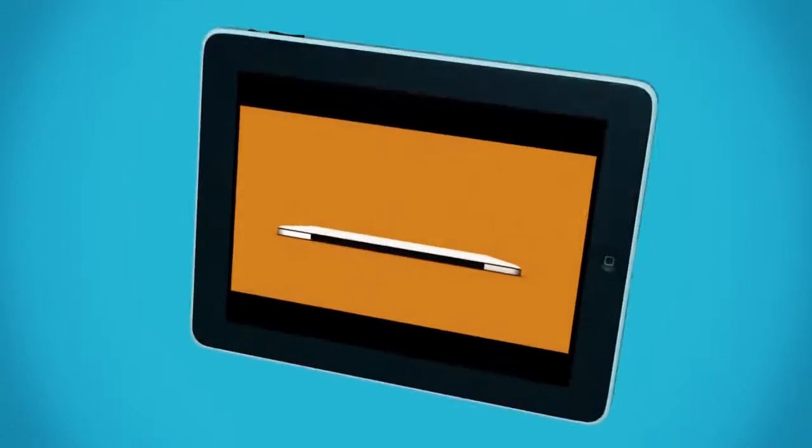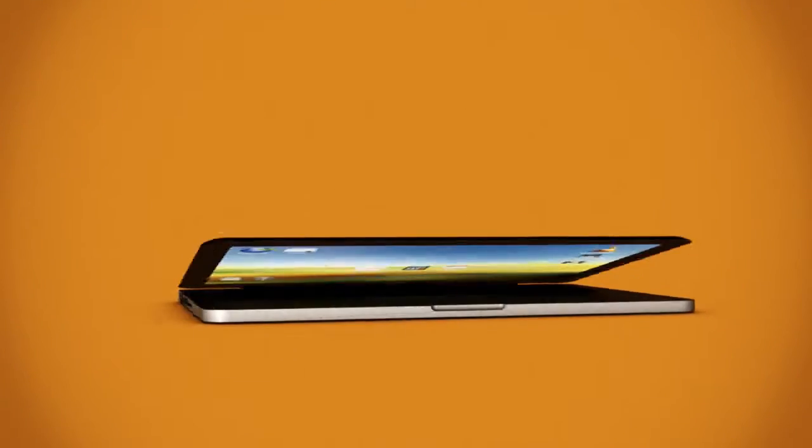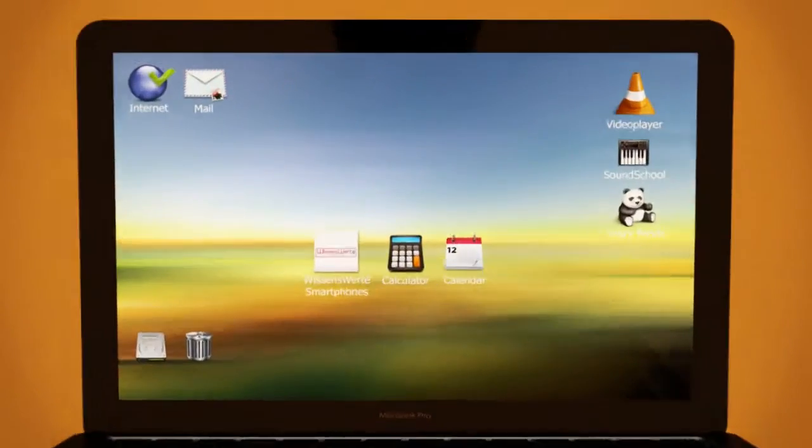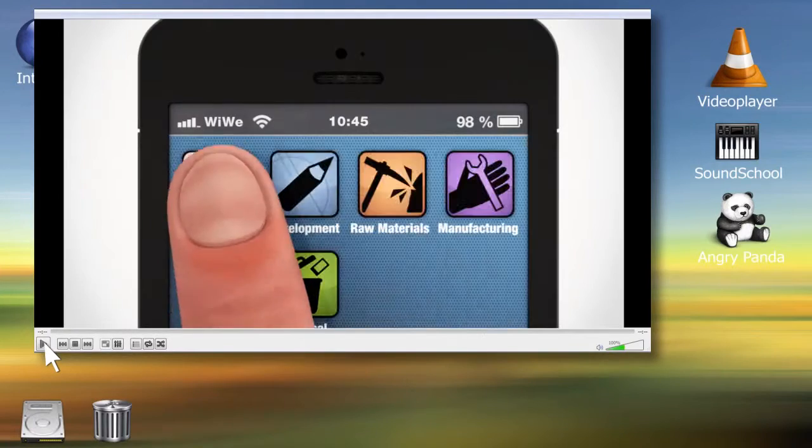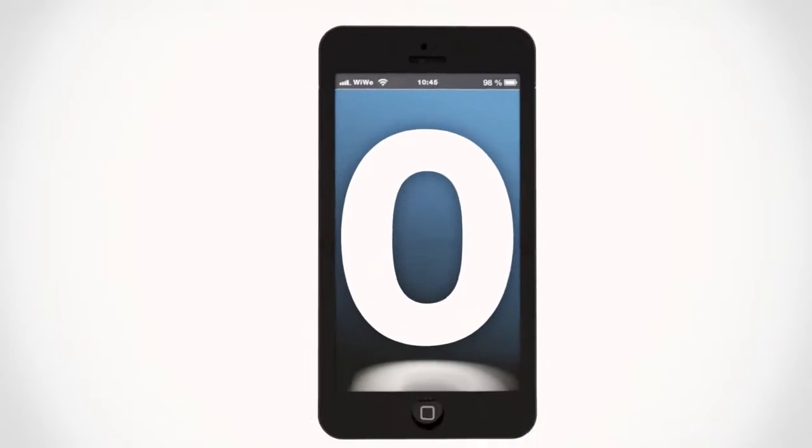Tablets. Notebooks. Smartphones. Mobile devices are among the most popular consumer products today. They have created many new ways to communicate, spend leisure time, and work. You might even be watching this video on a mobile device right now.